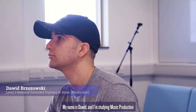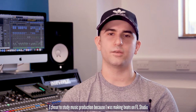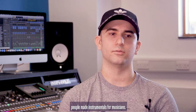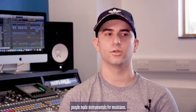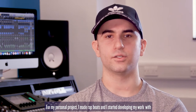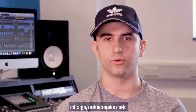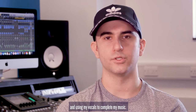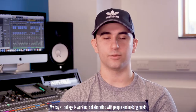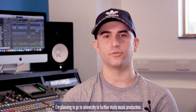My name is David and I'm studying Music Production at South and City College. I chose to study Music Production because I was making beats on FL Studio and I really liked making them, and I thought it was interesting how people made instrumentals for musicians. For my personal project, I did rap beats and started developing my work by rapping on top of them and using my vocals to complete my music. My day at college is working, collaborating with people, making music and learning how to mix on boards. I'm planning to go to university to further study music production.